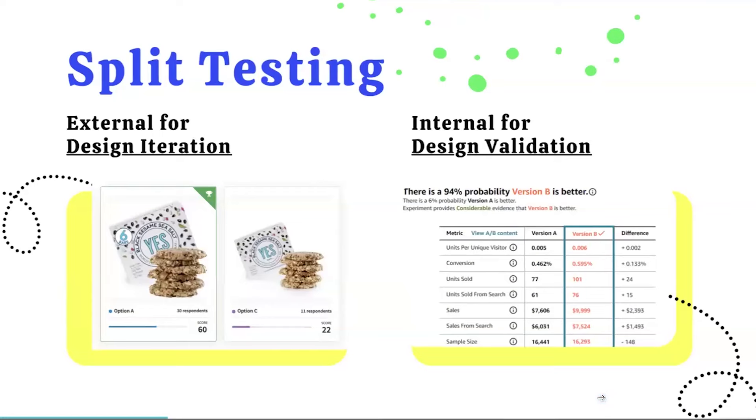To give a visual example: the external design test gives us a quick score with respondents telling us which version they favor — so you can see which one is the winner. In contrast, with Amazon's internal testing, Amazon runs it in the background and gives us actual statistical data to show the true performance of the split test.